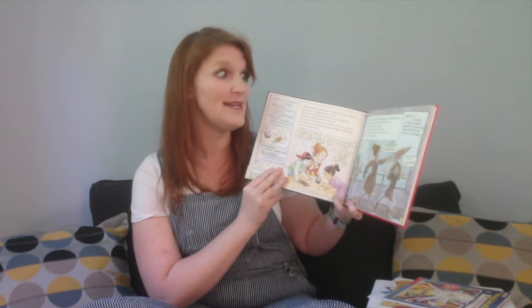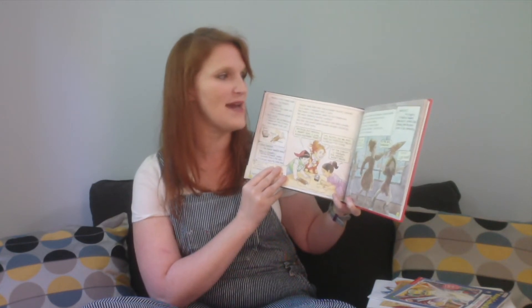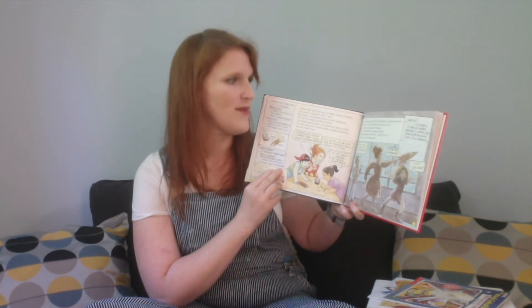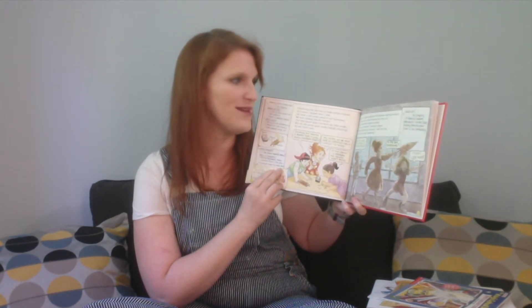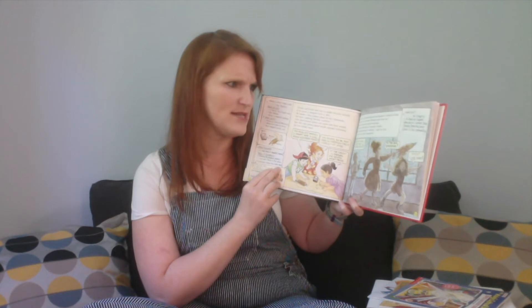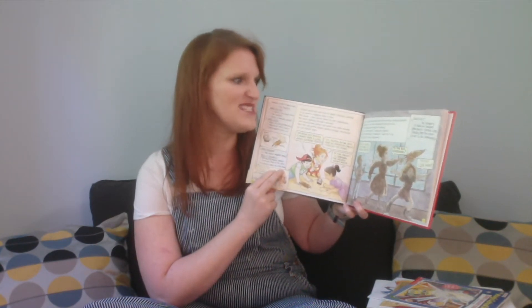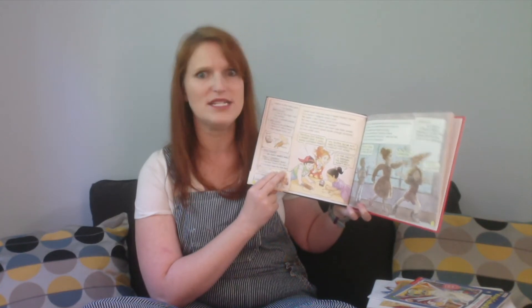Just then, lightning flashed and thunder cracked outside. The lights in our room flickered and went out. All the appliances stopped running. 'There's no electricity!' someone yelled. 'We are experiencing a blackout,' said the Frizz. 'Let's find out what happened. Everyone to the bus!'